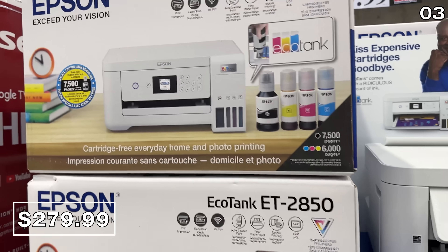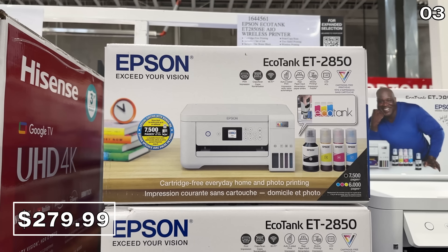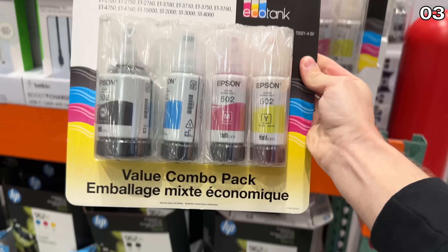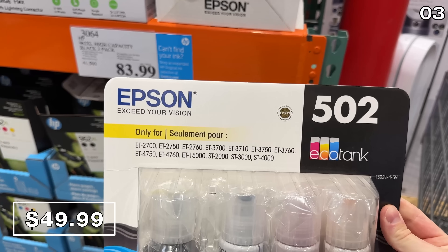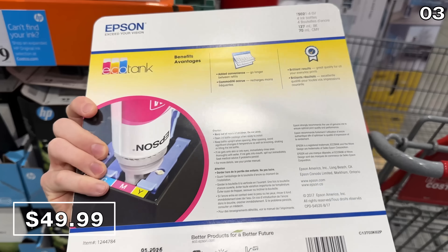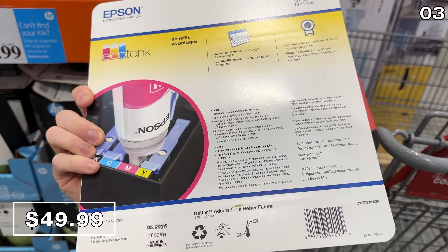If you do a lot of printing, the always well-reviewed Epson EcoTank printer is a high-performance system. Although you are paying more for the printer, you could enjoy lower cartridge costs for the year to come. You can buy a whole pack of Epson EcoTank ink bottles, which lasts quite some time, for $50. Although if you are willing to pay more for a printer, I will always vouch for a laser.